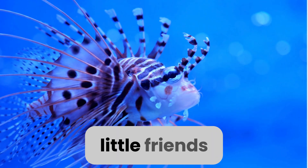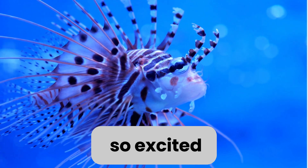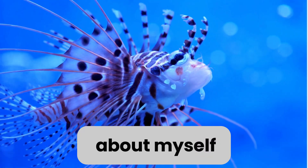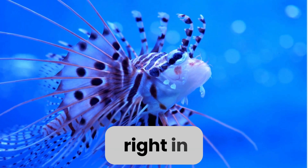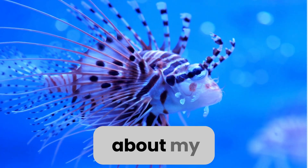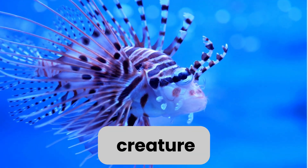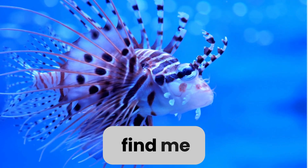Hello there, little friends! I'm a lionfish, and I'm so excited to tell you all about myself. Let's dive right in! First things first, let's talk about my habits. I'm a pretty fascinating creature.